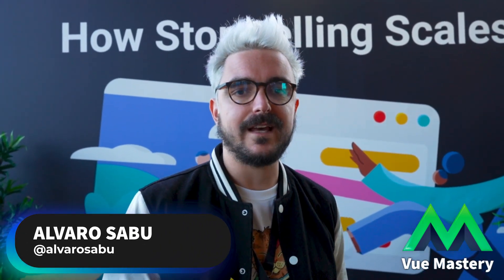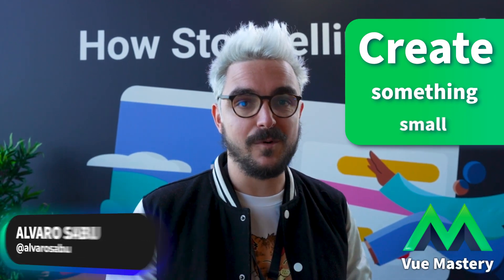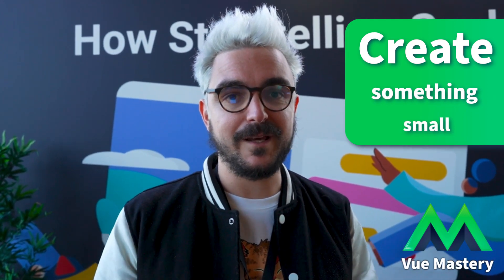You learn by building, so just build amazing small little Vue applications. Create something small that you can play with, get to know the little tips and knowledge about it, and start creating right away because it's the best way of learning.